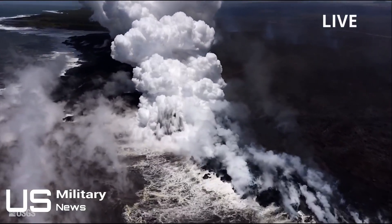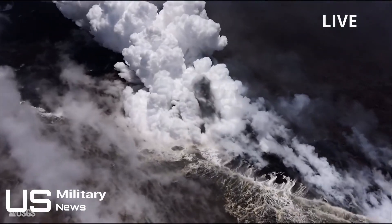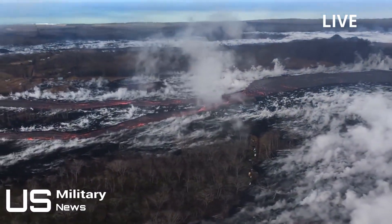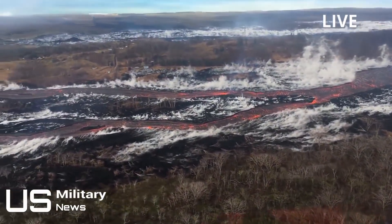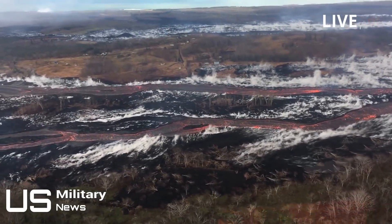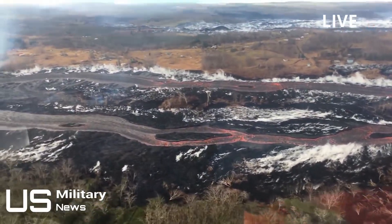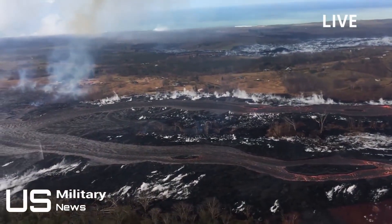Hurricane Lane is set to reach Hawaii, sparking fears it will add to the devastation caused by the Kilauea volcano on Big Island. A shocking wind map shows the hurricane slowly moving towards the US islands. The hurricane was downgraded to a powerful Category 4 on Wednesday and is set to make an impact on the southwestern tip of Big Island. The National Oceanic and Atmospheric Administration, NOAA, predicts the storm could unleash up to 30 inches of rainfall on Hawaii, with 145 mph wind speeds.